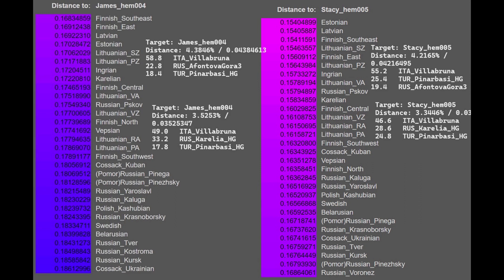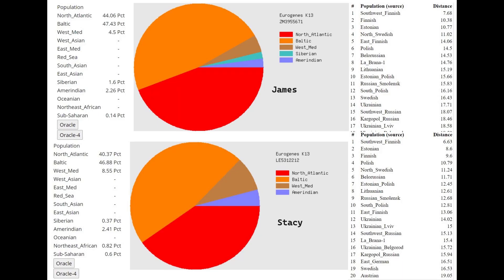Both James and Stacy have around one quarter southern or Anatolian Hunter-Gatherer admixture that was not present in earlier Mesolithic hunter-gatherers of Sweden. With Eurogenes K-13 you can see this pattern repeating: Stacy is consistently more Mediterranean and more Anatolian-farmer-shifted relative to James. James has more Eastern Hunter-Gatherer affinity, whereas Stacy scores eight and a half percent West Mediterranean with Eurogenes K-13.